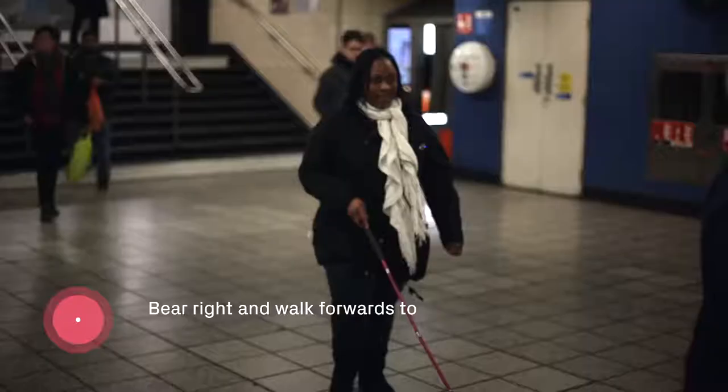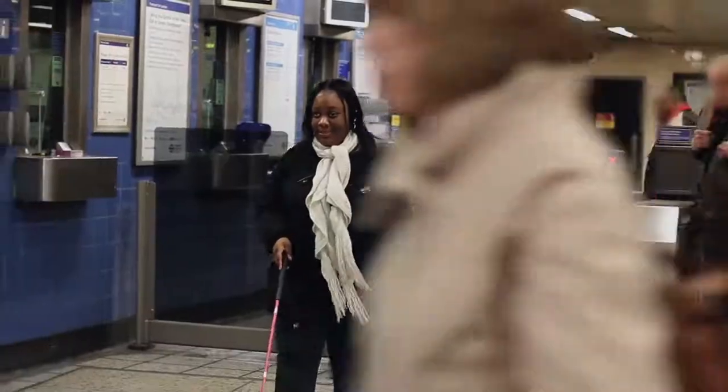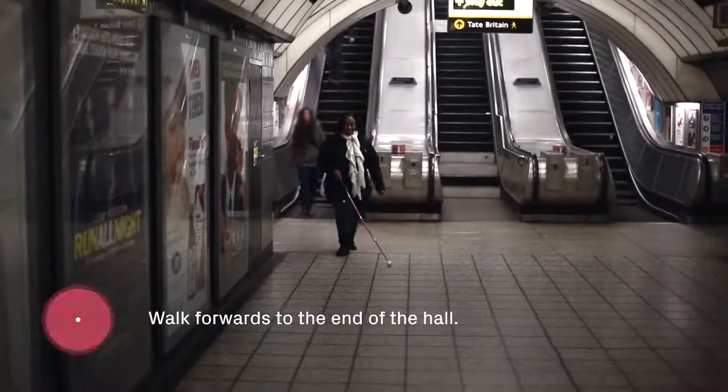Bear right and walk forwards to the ticket barrier. You are approaching the barrier. The down escalator is straight ahead. You are approaching the end of the escalator. Walk forwards to the end of the hall.